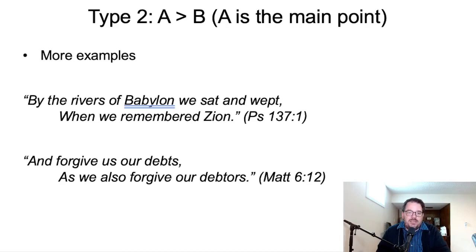More examples. Psalm 137: 'By the rivers of Babylon, we sat and wept.' That's the main point in line A. When did we do that, and what caused us? 'When we remembered Zion' — that's when, that's what caused it. We sat down and wept when we remembered Zion. And also in the Lord's Prayer, Matthew 6 verse 12: 'Forgive us our debts' — that's the ultimate prayer — qualified by: 'as we also forgive our debtors.' The main point is in line A, and then qualified in line B.